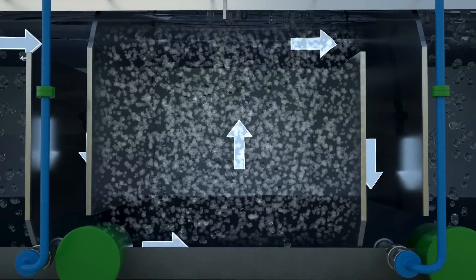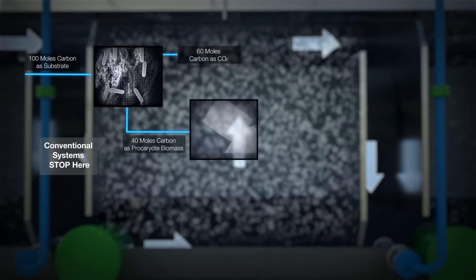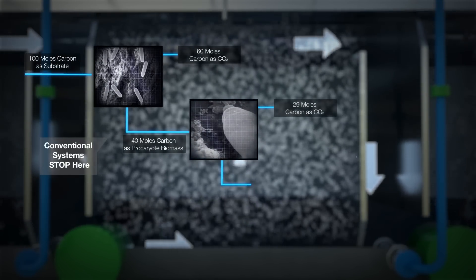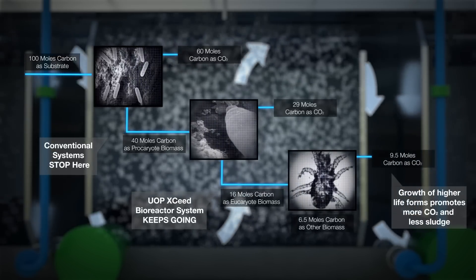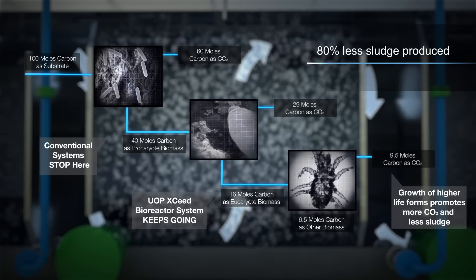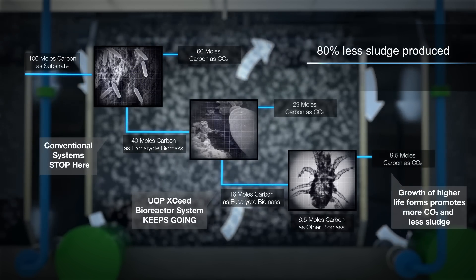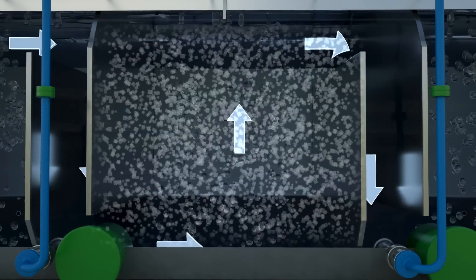UOP's Exceed Bioreactor treatment process is effective on a wide range of difficult-to-treat organic and inorganic contaminants. Its proprietary packing media provides optimal surface area for immobilized biocatalysts or microbes to grow. This sophisticated biological ecosystem enables longer biomass retention time, producing up to 80% less sludge than alternative biological treatment systems and providing fast recoveries from shutdowns, load swings, and process upsets.